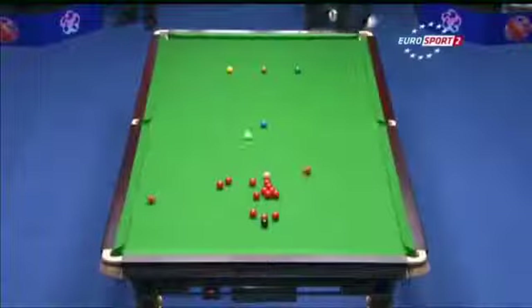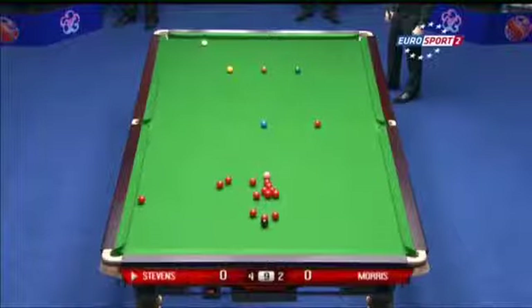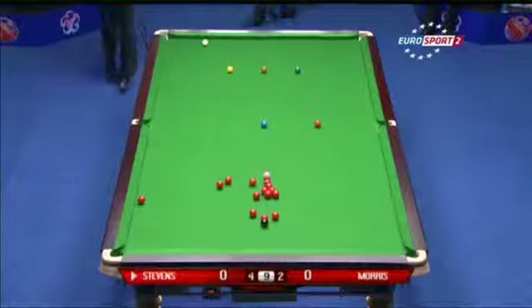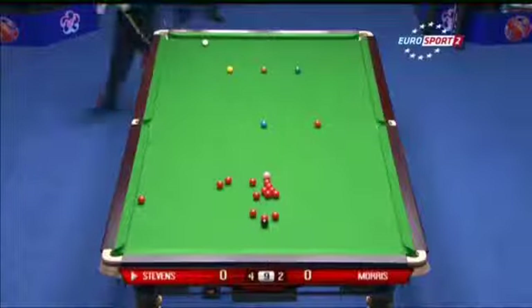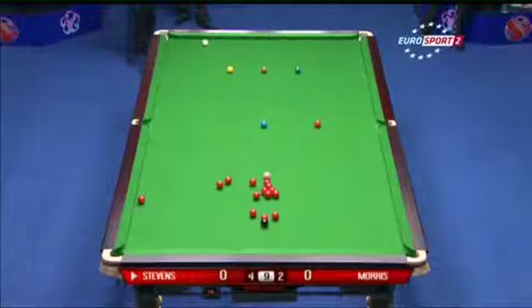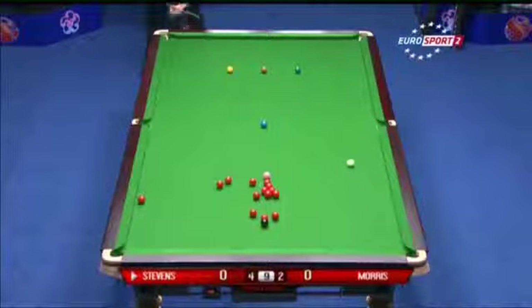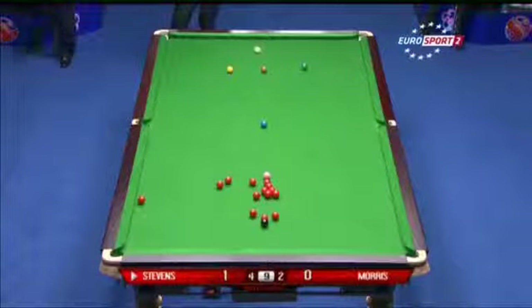Morris breaking off then — he has to win to keep his hopes alive. Not a great break-off shot; he's brought the red up the table and hasn't covered it, just caught the pack too thick. Matthew can cut this one in — it's just a question of where the white finishes. Nicely poised now on these two quarterfinals, 4-2 on both tables. The favourites living up to their billing at the moment, though he needs to hit something — a thicker contact would have been nice.